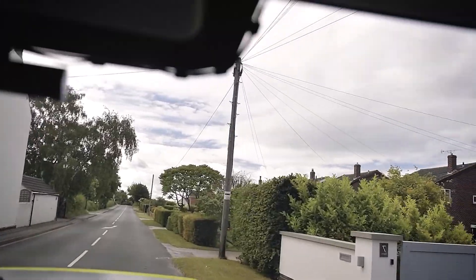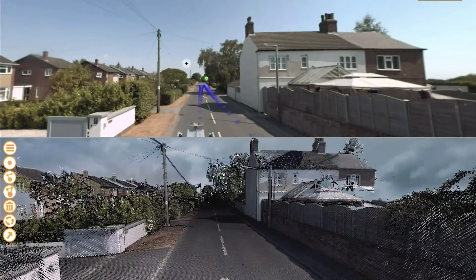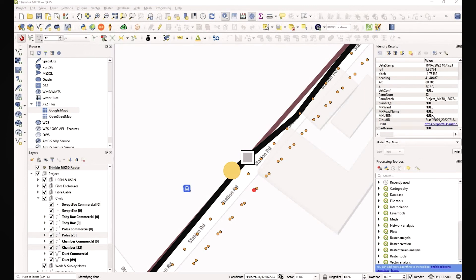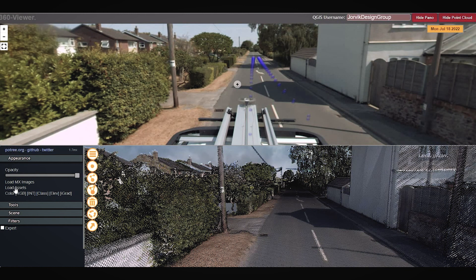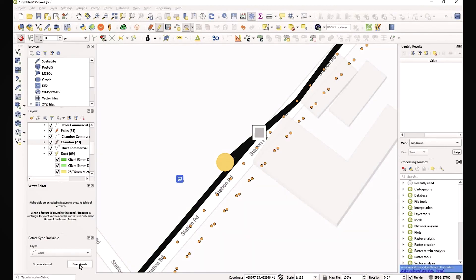Simply because we are the first company in the UK that plan their projects using the Trimble MX50, and the first to own one. Planners can now have the ability to view an up-to-date site survey similar to Google Street View but also in 3D point cloud. Our innovative approach allows the ability to digitize cables, poles and chambers on Jorvik's portal that synchronizes in QGIS instantly.